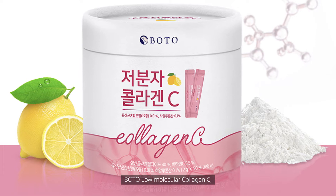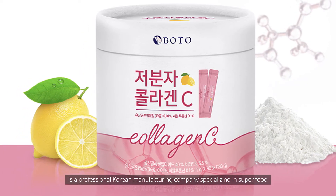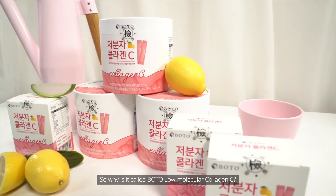Botu Low Molecular Collagen C is a professional Korean manufacturing company specializing in superfood. So why is it called Botu Low Molecular Collagen C?